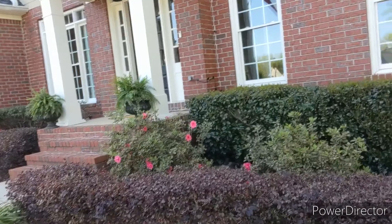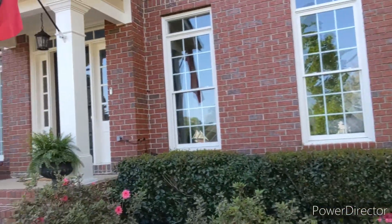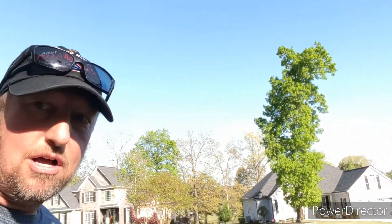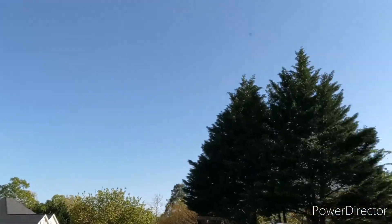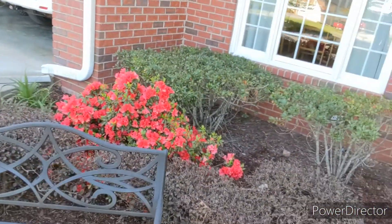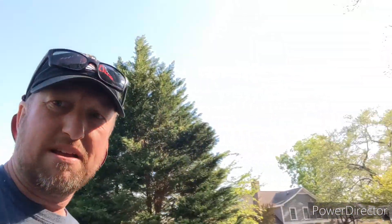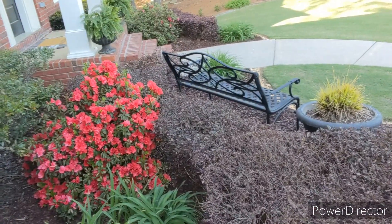These azaleas on the front of the house have been late to bloom. We had a very late frost this year, so I don't know if I'm going to get many more blooms off of them. But for some reason it didn't hit this one azalea right here, and she is blooming beautifully — probably the best I've ever seen her bloom since we've been here.